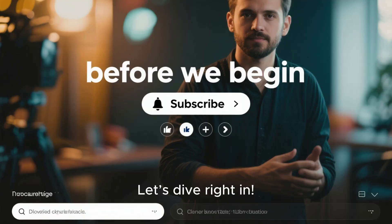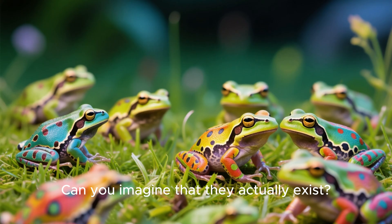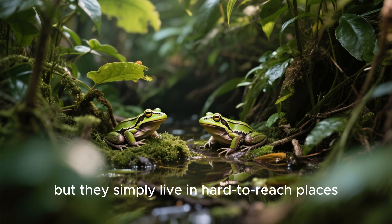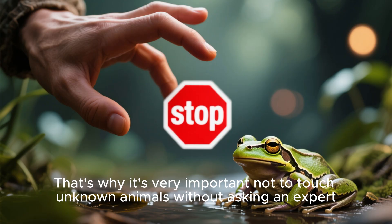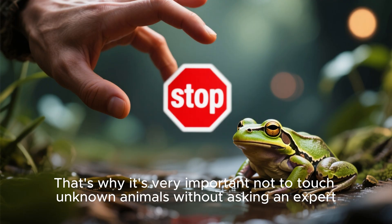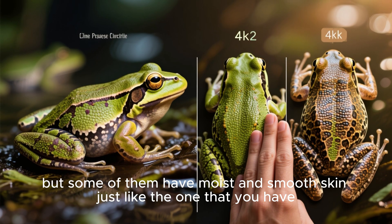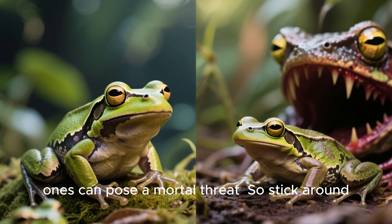Let's dive right in. Have you ever seen such brightly colored frogs? Can you imagine that they actually exist? And even more surprising, they're not rare. In fact, there are plenty of such frogs, but they simply live in hard-to-reach places. You'll be surprised to learn that some of these lovely creatures are extremely venomous. That's why it's very important not to touch unknown animals without asking an expert. Most often such frogs have dry and slightly sticky skin, but some of them have moist and smooth skin, just like the one that you have. You're about to find out which frogs are safe for humans, and which ones can pose a mortal threat.